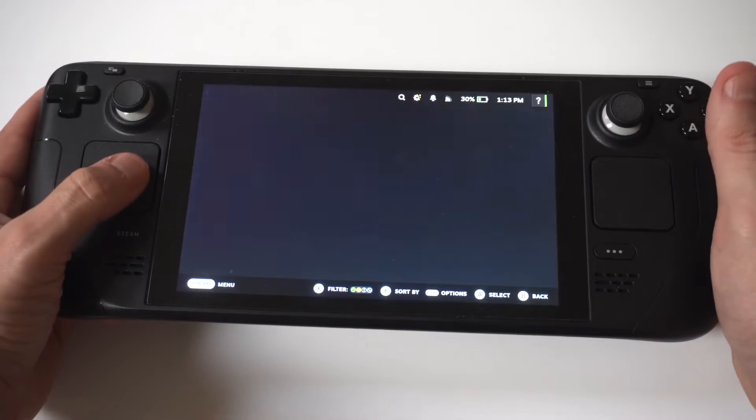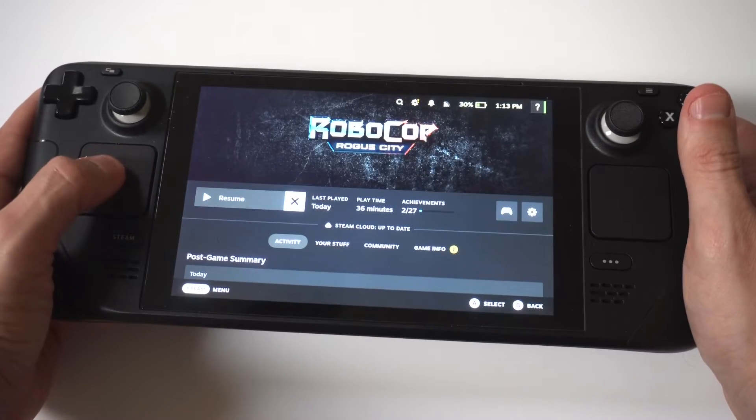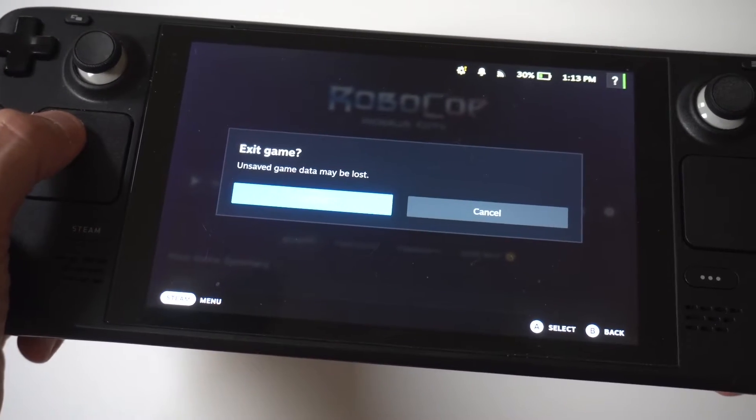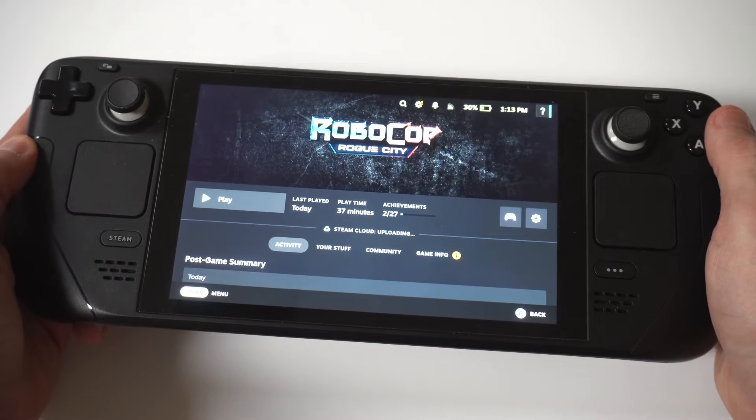I'm going to use RoboCop as my example game here. What you want to do is click on whatever game is still running and you're going to see this little X button right next to resume. Click that to exit the game right there when you click the X button, and that's it.